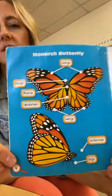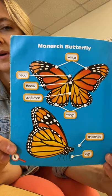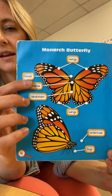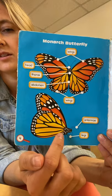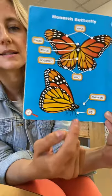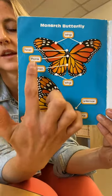On this page here, you can see the parts of a butterfly. We've been learning about how insects have three parts of their body: they have their head, their thorax, and their abdomen. Butterflies have wings, and you can also see that they have antennae and six legs. The legs come from their thorax. So we've been talking about animal body parts.